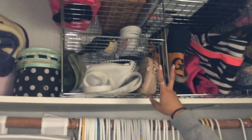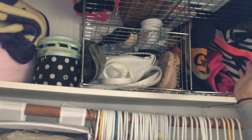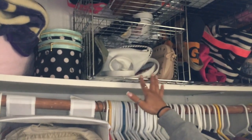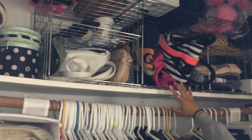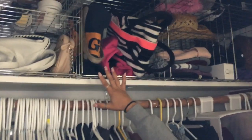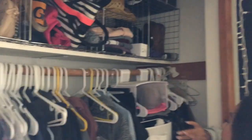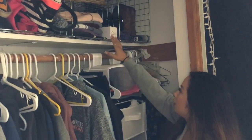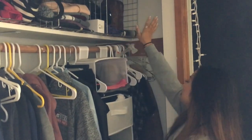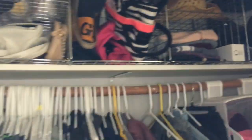I have a curling iron I don't use and two Scentsy candles where both bulbs are out. Right here I have all my purses — my little mini backpack purse and three travel bags. I have a lot of beanies, my Apple Watch box, and some random shoes including cowgirl boots and my cowgirl hat.